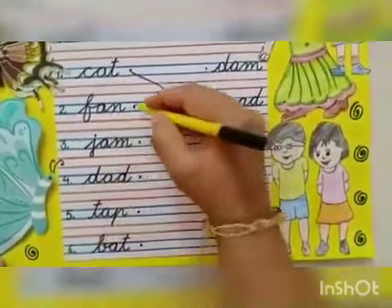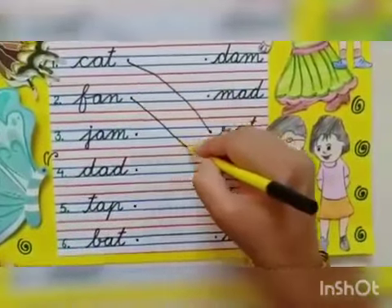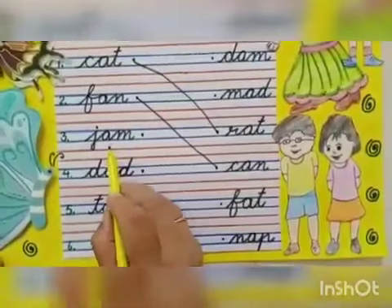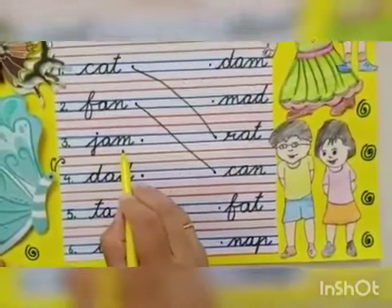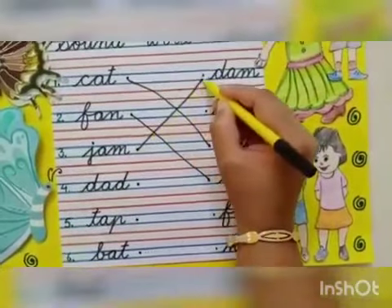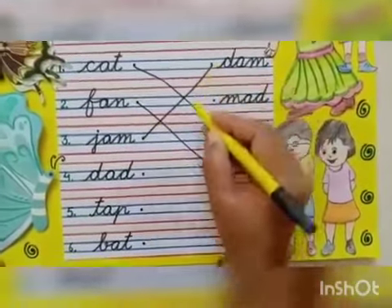Next is 'fan'. Match the fan with the can. Then the word 'jam'. Match the jam with 'dam'. Because both are of the same sound.